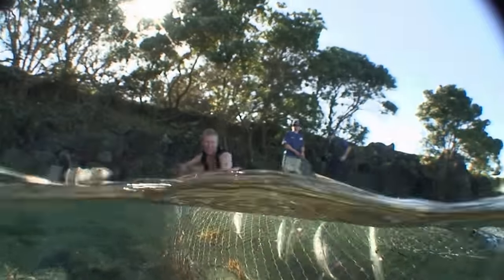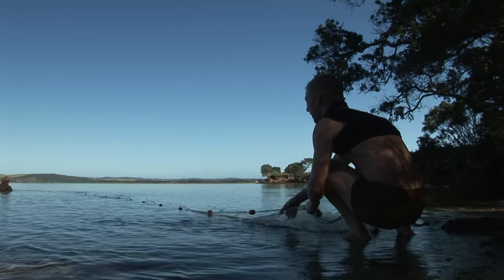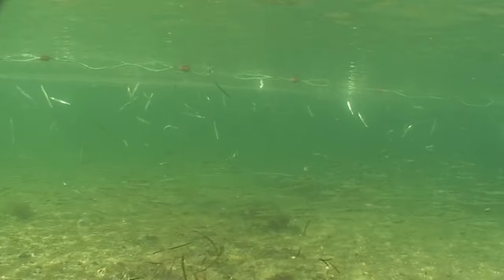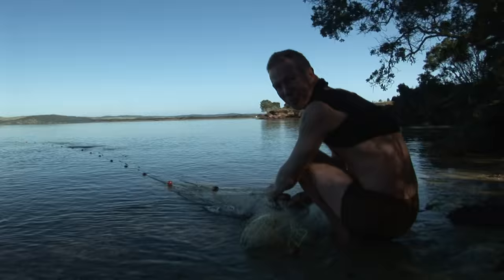Now, having never fished here before, we just took this opportunity, as soon as we saw the piper, to get some fresh bait. And seeing this much piper right next to the boat ramp tells me there's a lot of food in this harbour. And we all know what eats piper — that's right, big snapper and kingfish.